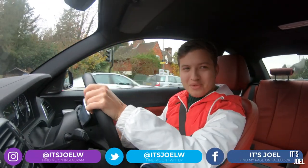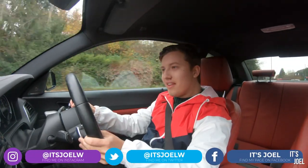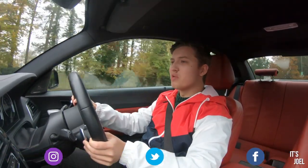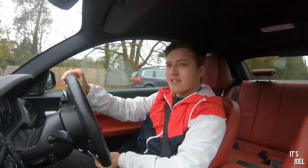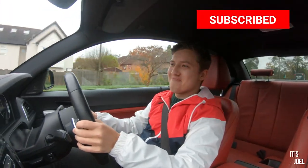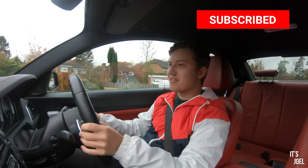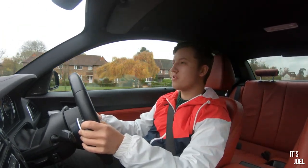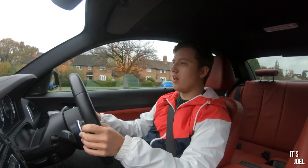So that was the last time you'll hear my M240i cold start completely stock, and this is the last time you'll hear it on the road completely stock — because I'm on my way this morning to Quicksilver Exhaust.